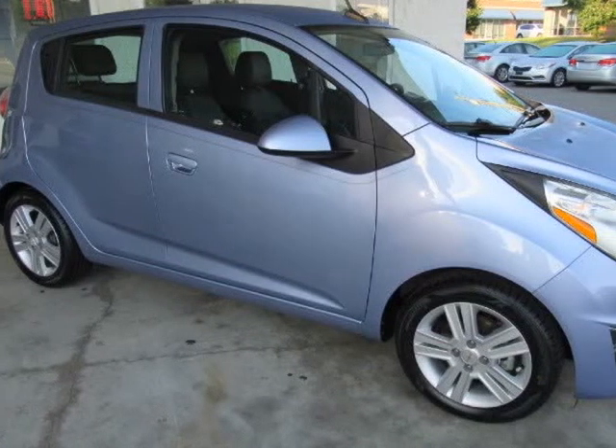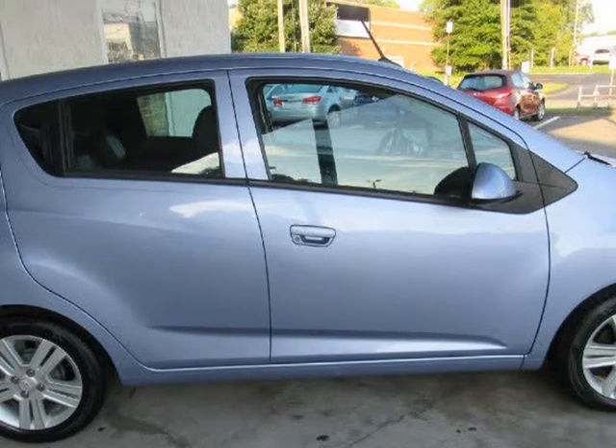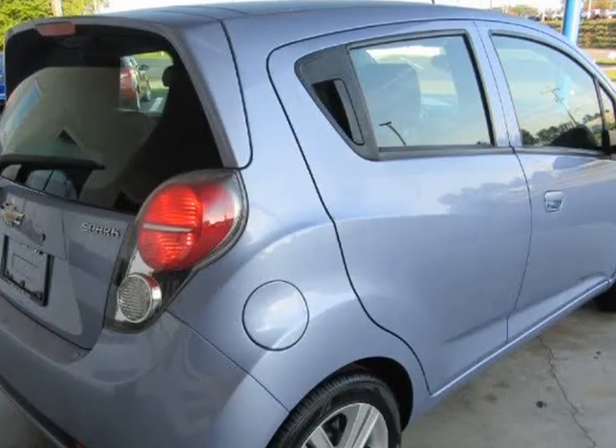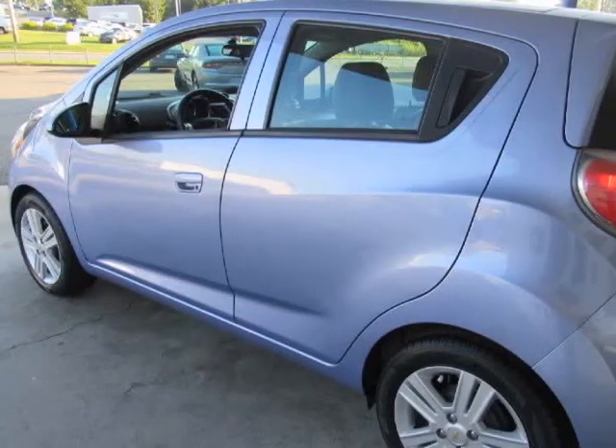This 2014 Chevrolet Spark is brought to you by McAdenville Motors. We believe you shouldn't have to argue to get a fair price, which is why all of our prices are no-haggle. You'll get a great car at a great price without all the stress and worries of used car sales.